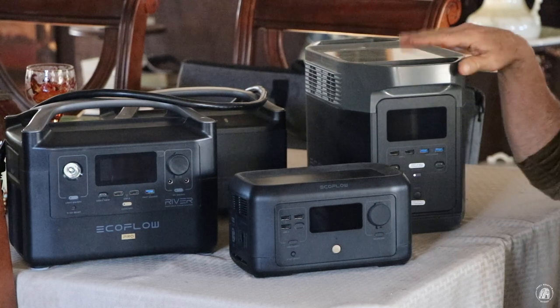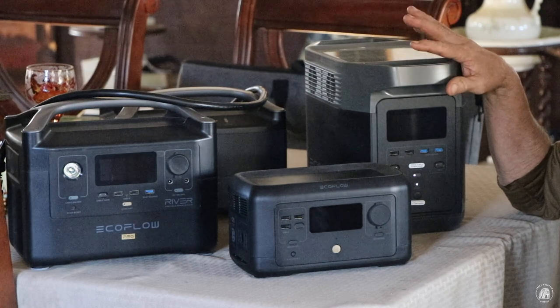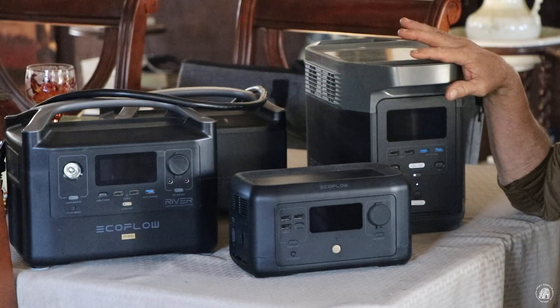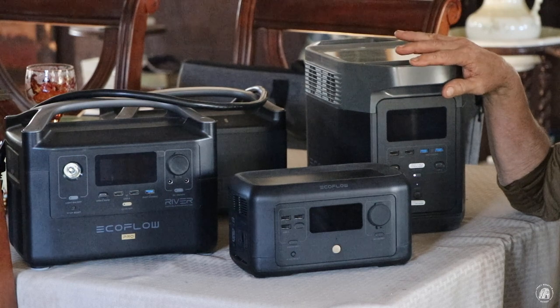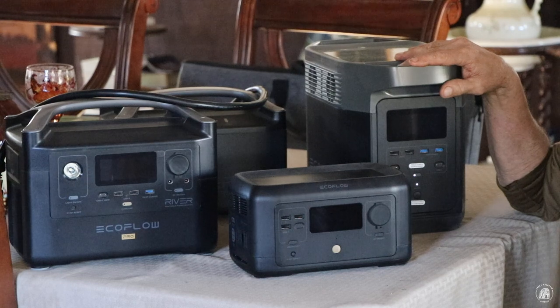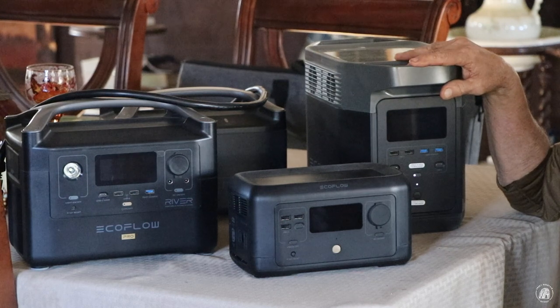This one right here is the Delta. It is rated at — I think it's 1,008 watts. I wanted to talk to you about a lot of the different options that this one has. I've actually been using this one on my television, my DVR, and one of the lamps that I use over there at the desk when I'm editing videos. I have actually used this one all week and watched a couple of movies without having to recharge it.